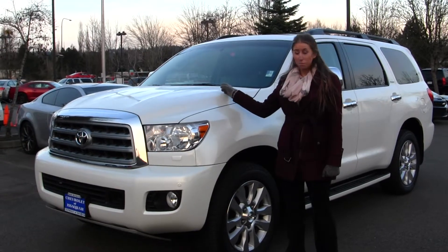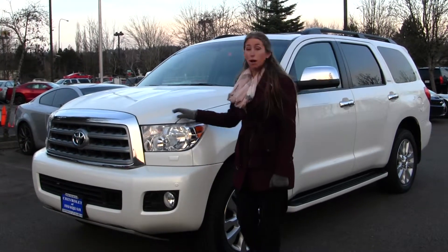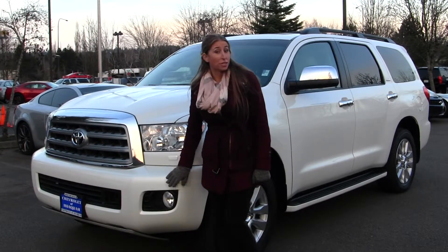It has the i-Force V8 engine. On the exterior it has automatic headlights, fog lights, and parking sensors here in the front.